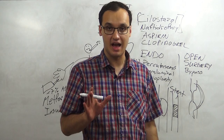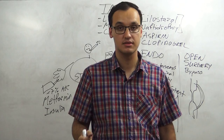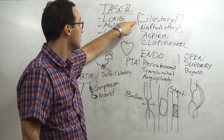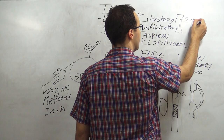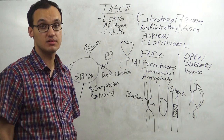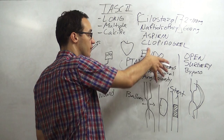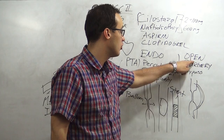To recap: a patient comes in, I tell them to stop smoking, exercise, and eat a healthy diet. After three months, I add cilostazol or naftidrofuryl. The doses are: cilostazol two times 100 milligrams per day, and naftidrofuryl 600 milligrams per day. If that is not working, I proceed with endovascular PTA - balloon or stent. If that does not work, I go on with open surgery, which is the bypass.